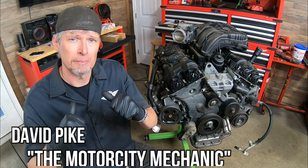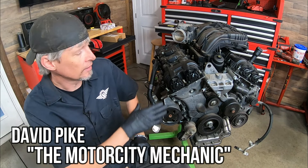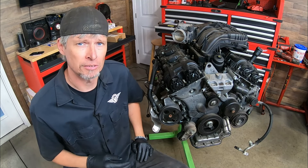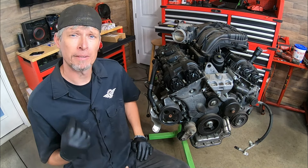Hey everyone, this is David Pike, the Motor City Mechanic. In today's video we're going to be dealing with the Chrysler 3.2 and 3.6 liter Pentastar engines. The topic we're covering is a specific code that causes a check engine light — it's a very common one that you'll see from time to time if you work on these.